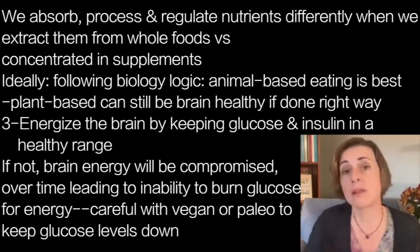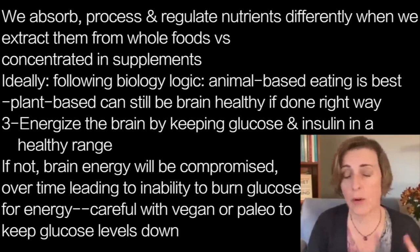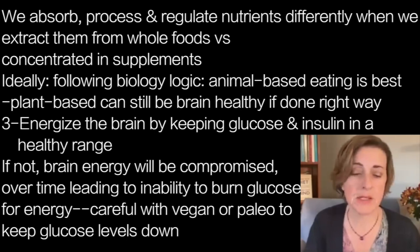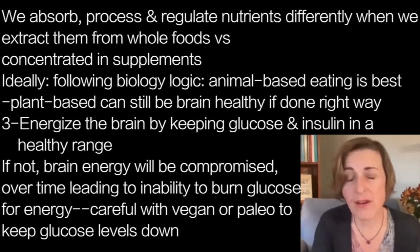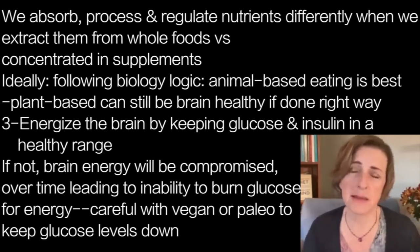Regardless of whether you're eating all plants or a mixture of plants and animals, you still need to pay attention to those glucose and insulin levels, because simply eating a whole foods plant-based or even a whole foods paleo diet may not go far enough to normalize and stabilize your glucose and insulin levels.